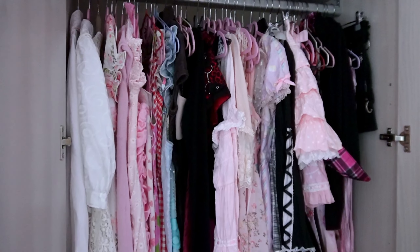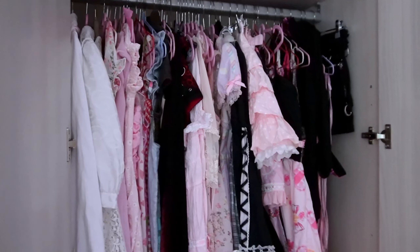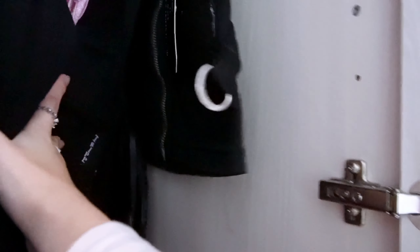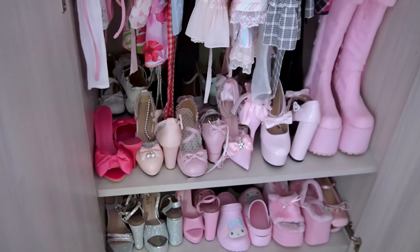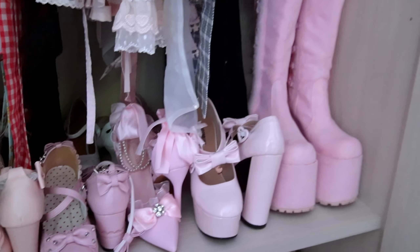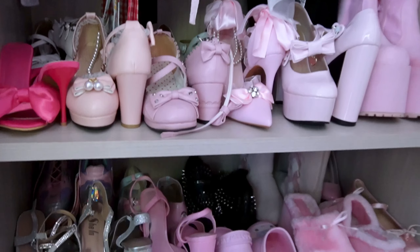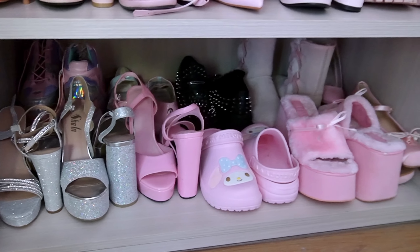This is where I keep all of my absolute favorite pieces. This section consists of all of my dresses, all of my lolita pieces, my Masu and Agajo Gyaru stuff, some clubbing dresses, and this Trip NYC set. Below the clothes is where I keep most of my shoes. Up here is most of my lolita shoes, and I also have a random pair of pink platform boots. Below the heels I have more heels, some crocs, platform shoes, and some mugs.